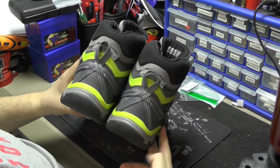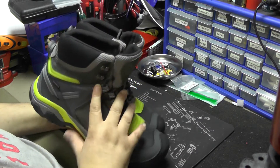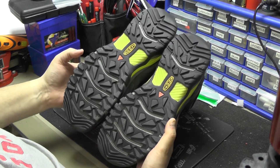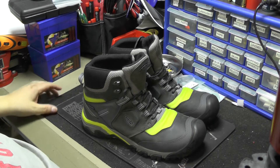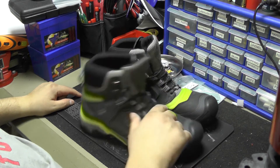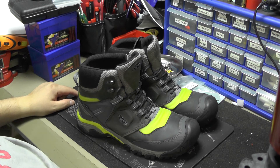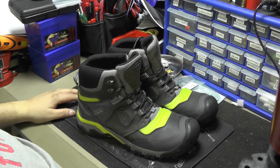I'll wear them fishing a lot and come back with another video to tell you how they perform. The lady I spoke to at Keen — I won't disclose her name — said take them out, use them, abuse them like you would any other shoe. I definitely abuse my shoes given my size. If I like them I'll let you know, and if I don't, I'll let you know too. So far, initial impressions: pretty badass.